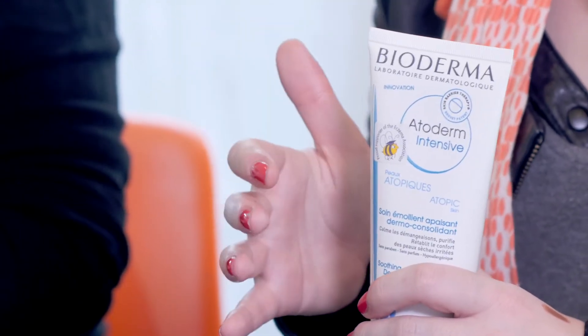Perfect for really dry skin, rough patches, elbows, knees. A fantastic winter saviour, this one.